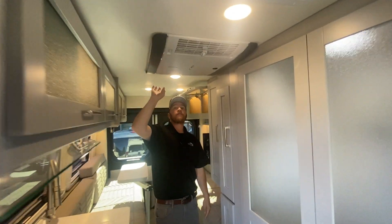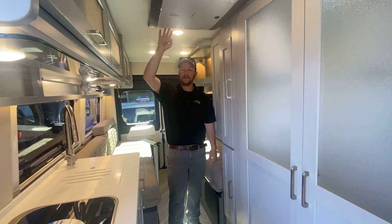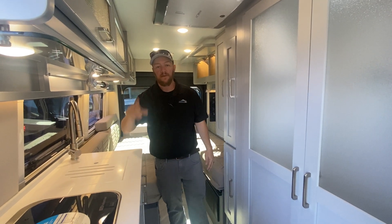The new Truma Avanti AC unit is more efficient, better cooling. Once again, Nolan Johnson RV, my friend Mickey behind the camera today on our 2025 Coachman Nova 20D. Come check us out. Thanks.